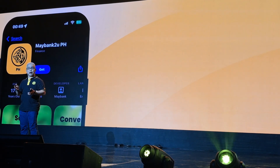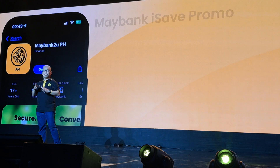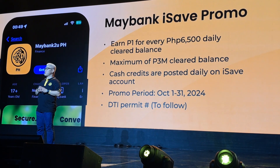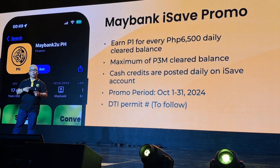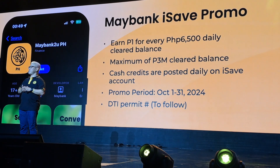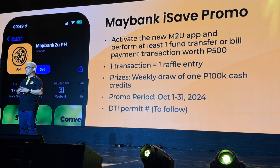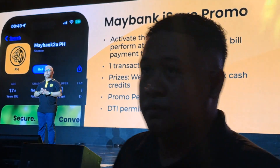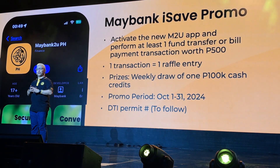If you do not have a Maybank deposit account, you can still download the app and open an iSave account. All new-to-bank Maybank iSave account holders can earn one peso daily cash credit for every 6,500 balance — that means you can earn over 450 pesos daily by just depositing into your iSave account. Plus, all new and existing Maybank customers using the new M2U for paying bills and transferring funds will get a chance to win up to 100,000 pesos weekly. The more you use, the bigger your chance to win.